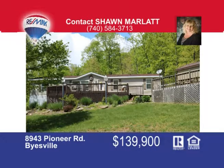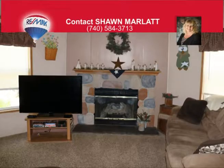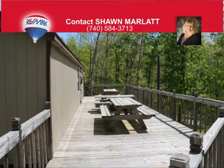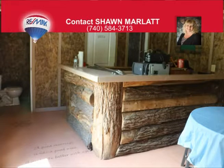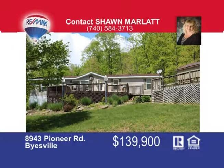Enjoy the country setting situated on two-plus acres with four bedrooms, two full baths, and an eat-in kitchen with formal dining room. There's an enormous living room with stone fireplace and large master suite with a walk-in closet. There's also a large private back deck and wraparound deck that leads to a bonus building with kitchenette and bar area, plus a two-car detached garage, all surrounded by beautiful landscaping. Call today — that's Sean Marlatt at 740-584-3713.